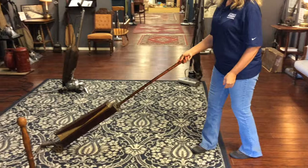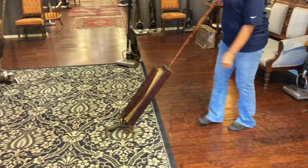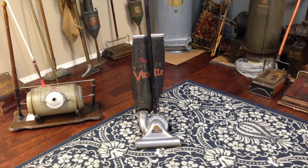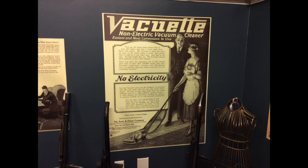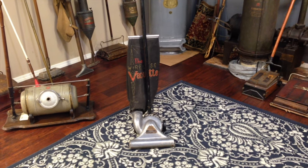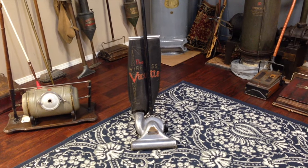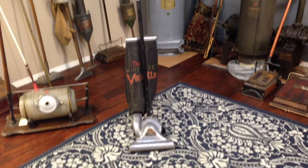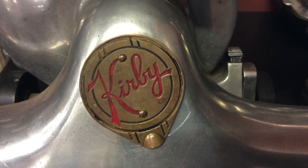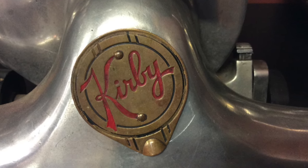Prior to an electric vacuum, you might have been using one with a bellows, driven by the wheels. What you're looking at here is a vacuum that has a flywheel. Basically what that does, it's like one of the toy cars that kids have today, where they pull it back and release it and it runs forward. This is the same thing, and it will create the vacuum to clean the rug. The Vacuette, with its flywheel, made by the Scott and Fetzer Company, was actually the forerunner of the current-day Kirby.